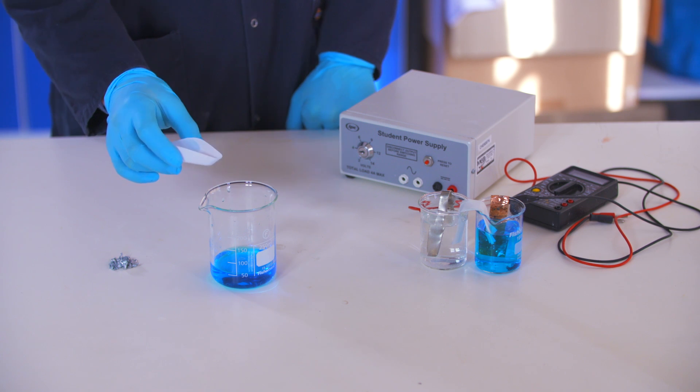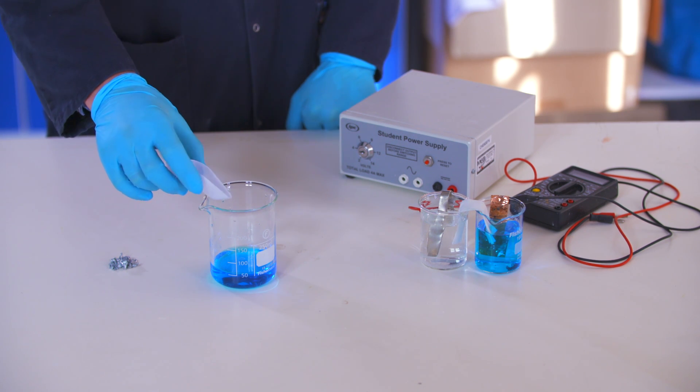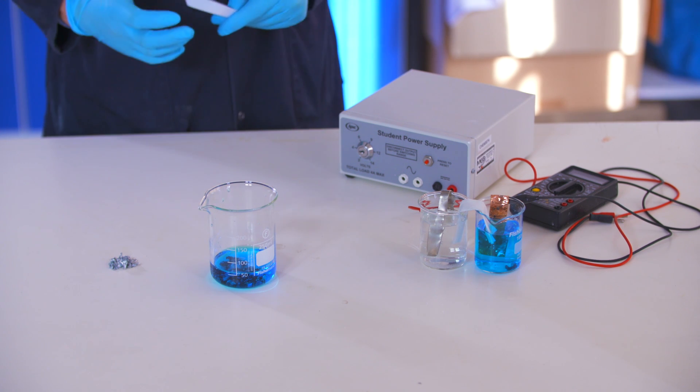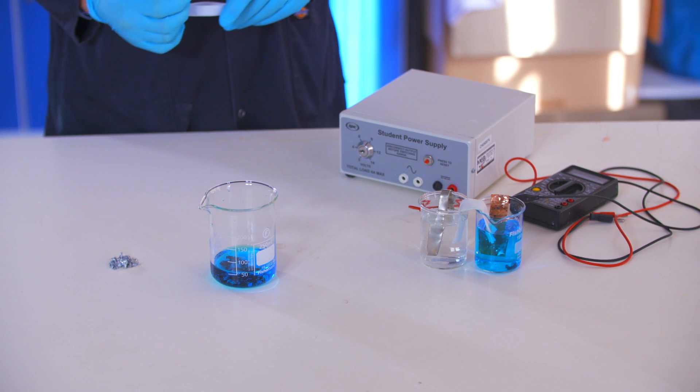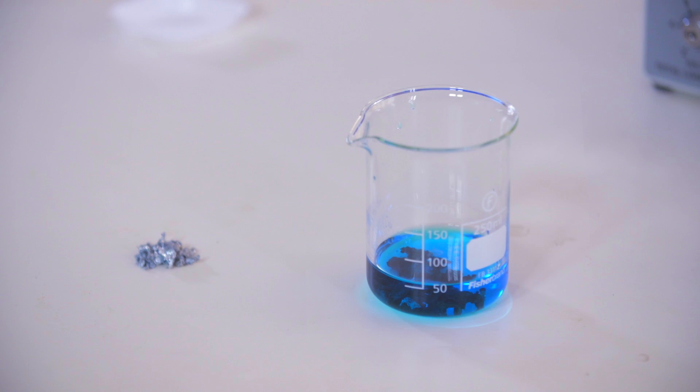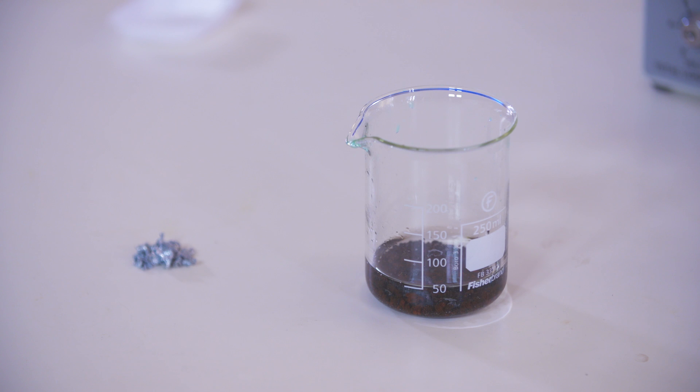Here, I've got some nice shiny pieces of zinc. I'm going to add them to this beaker of copper sulfate solution. The zinc will become dull and the bright blue copper sulfate solution will lose its colour over time. The copper ions in solution are taking electrons from the zinc metal. As the copper ions do this, they become metallic themselves and deposit onto the surface of the zinc metal.